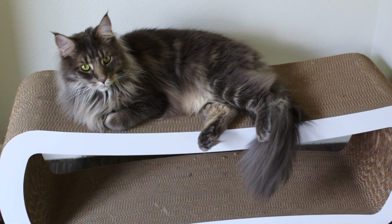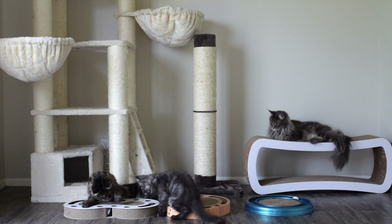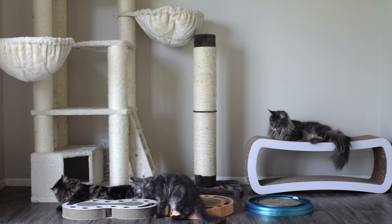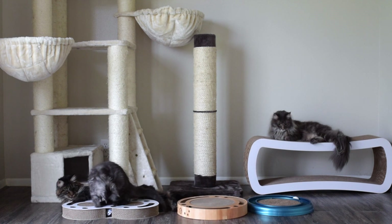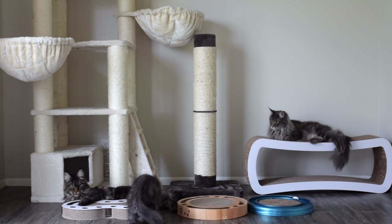Next we have this cat scratcher lounge, which Alvis is laying on. This is the Petfusion jumbo cat scratcher lounge and it's very big. Our cats love playing hide and seek on this and they like to scratch it. It's good quality unlike other cardboard cat scratchers that don't last more than a few months, and it also looks nice and modern in our house.